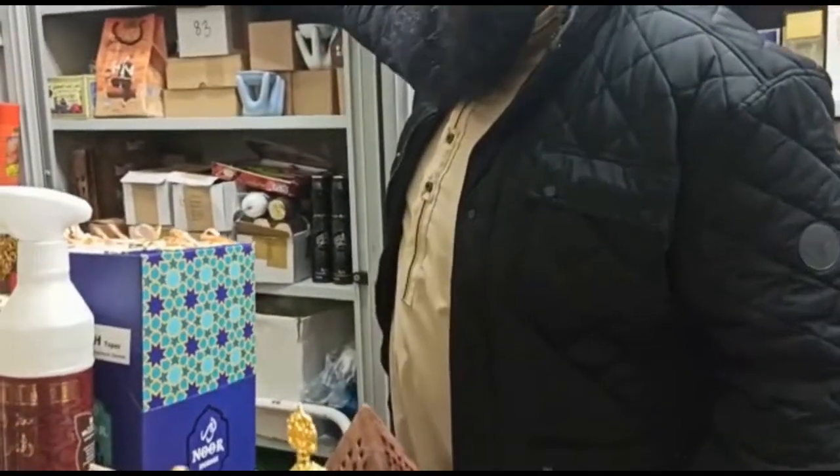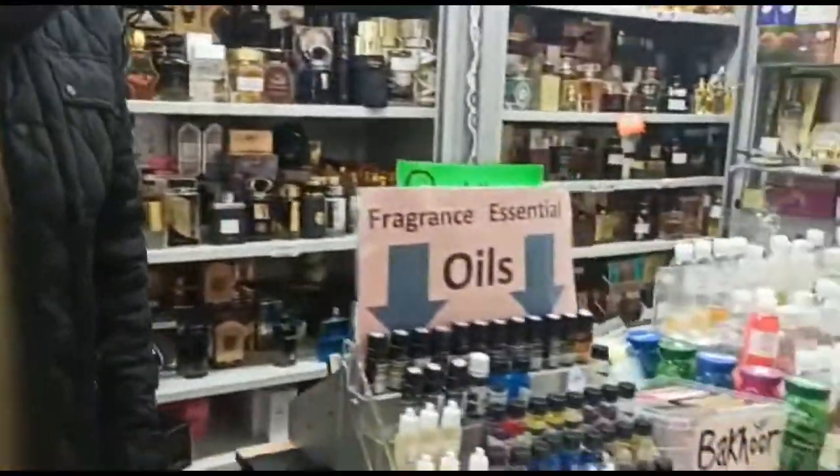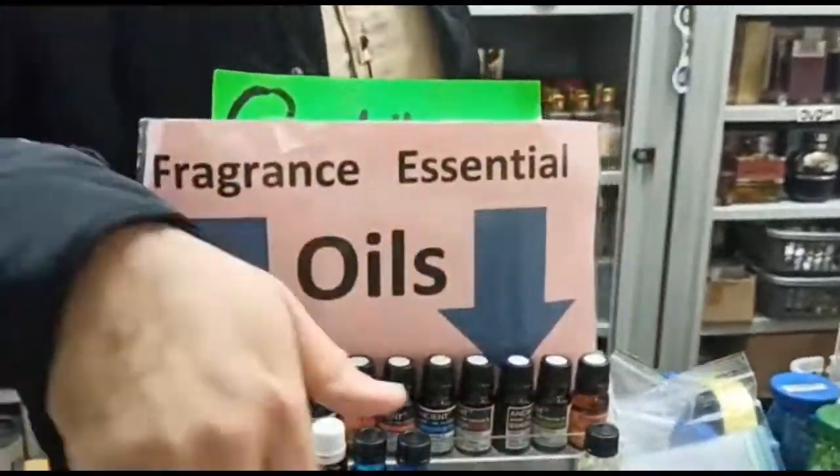And then you have the electric diffusers that are very common nowadays — a lot of people have them as well. Plug in. And you put the oil in them as well. That's all these different ones here.